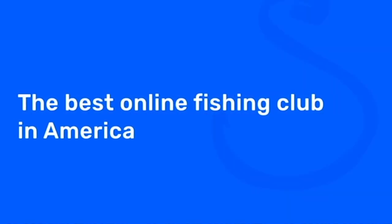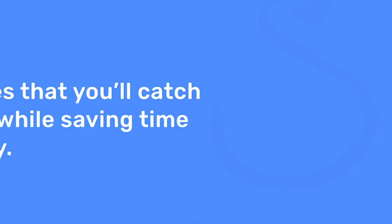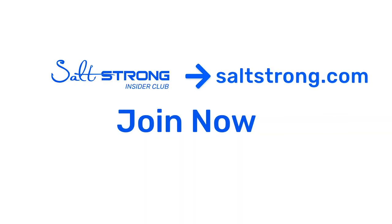These three tips can really help increase your chances of success trolling for kingfish nearshore this summer. Since nearshore and offshore trolling is a newer topic for Salt Strong, leave a comment below with suggestions for future videos on rigging, species-specific tactics, or the trolling game. Salt Strong is the best online fishing club in America — they guarantee to help you catch more fish while saving time and money on tackle, with premium education, a private insider community with thousands of daily reports, and discounts on top saltwater fishing tackle.